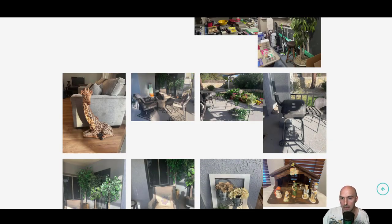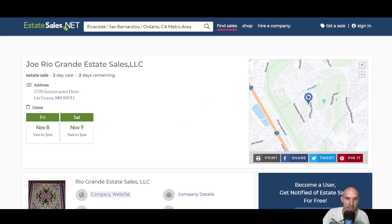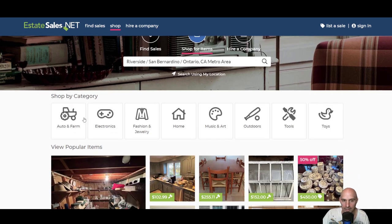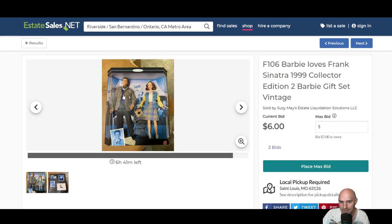Anyway, estatesales.net is a great website and I just found out about it. It's not a sponsored thing — I just learned about it. I'm definitely going to be taking advantage of these sales. There are all sorts of different categories from tools to whatever. This is a Barbie from 1999.